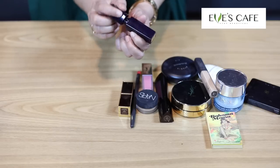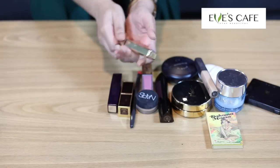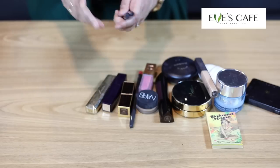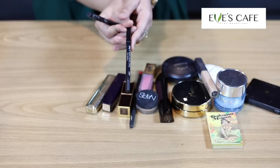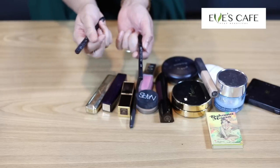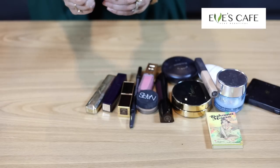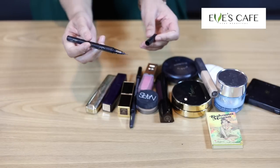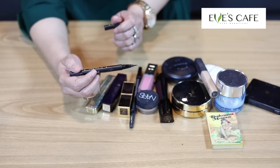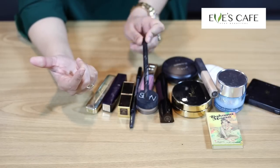The next product is mascara, again from Guerlain — a regular mascara but I love it. Then there's a kohl pencil, which is a waterline pencil — I cannot leave the house without one. This is the Urban Decay 24/7 Waterline Pencil in the color Legend. Next is eyeliner — you can see how fine the tip is. This is the Tattoo Liner by Kat Von D, which I use to line my eyes.